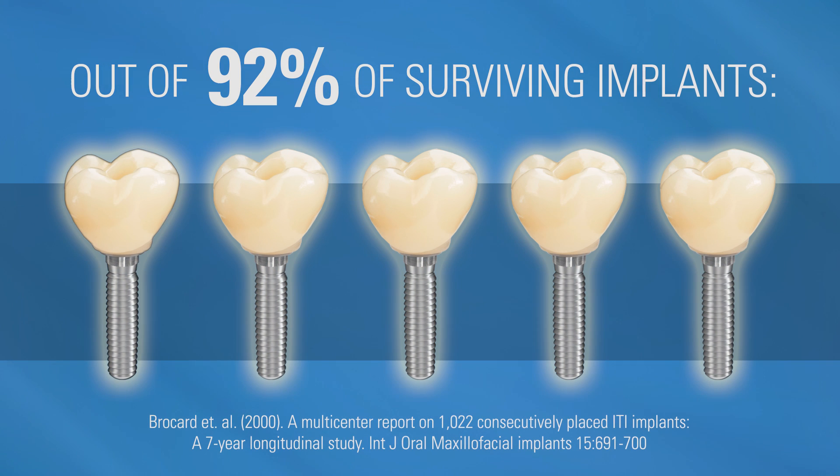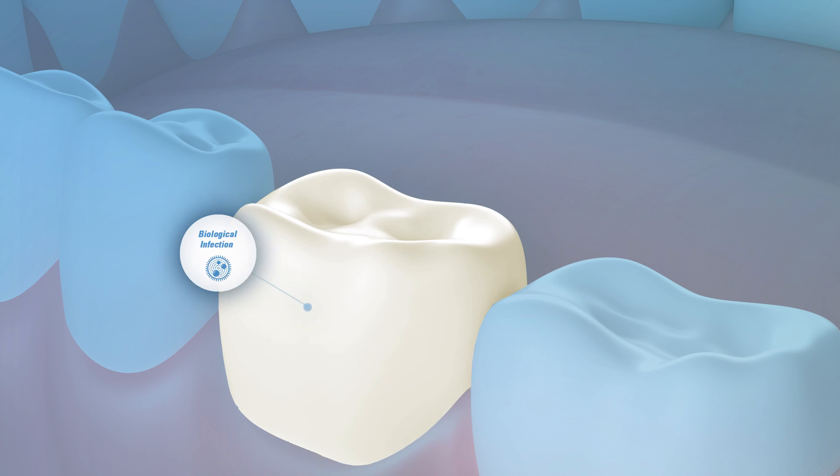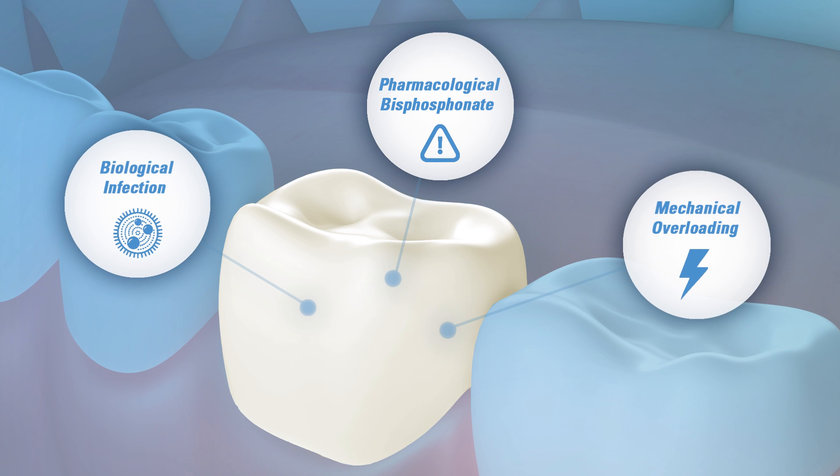A prominent study showed that nearly one in five implants were failures. There are many ways that an implant can fail, but what defines success?